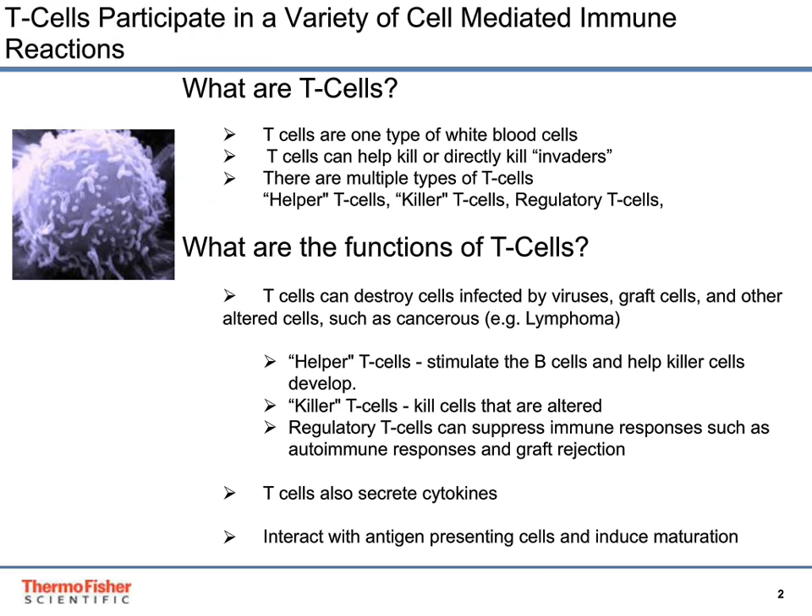T-cells participate in a variety of cell-mediated immune reactions. T-cells are a type of white blood cells that can help kill or directly kill invaders. There are multiple types of T-cells: helper T-cells, killer T-cells, and regulatory T-cells. There are multiple functions of T-cells.